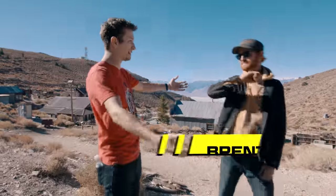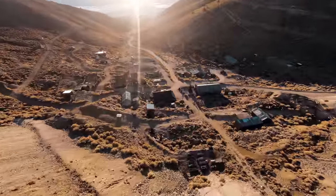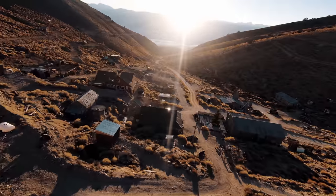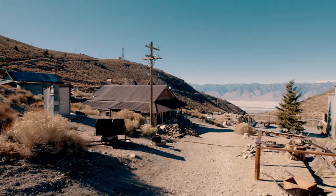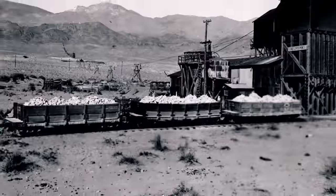Welcome back to another episode of The Corridor Crew. Today is a very special day because we are joined by none other than Brent. We are at Cerro Gordo and back in the 1800s this was the largest silver mine in California's history. My goal above and beyond all else is to understand the history here and then preserve it for future generations.